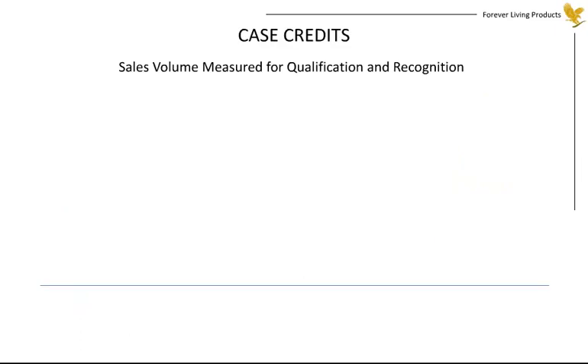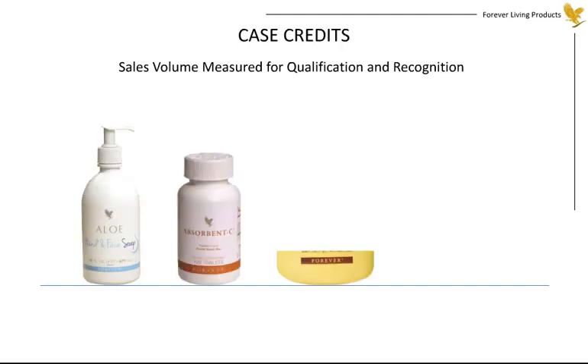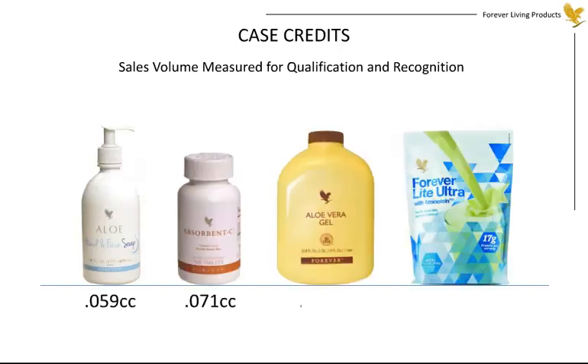To understand the progression within the Marketing Plan, it's important to know that all achievements are based on case credits. A case credit is a value assigned to each product, and as the various products are purchased, the case credits accumulate to determine advancements and incentives. Case credits are proportionate to the price of the product — the higher the price, the higher the case credit. Currently, one case credit is equal to $145 US wholesale.